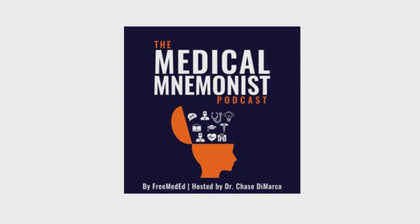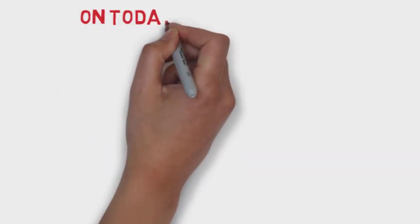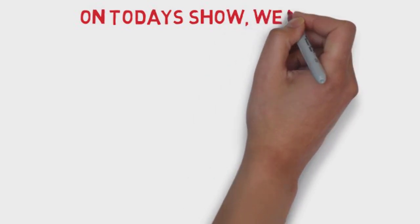Welcome to the Medical Neminist Podcast, your source for memory techniques and accelerated learning in higher education. Now, here's your host, Chase DiMarco.